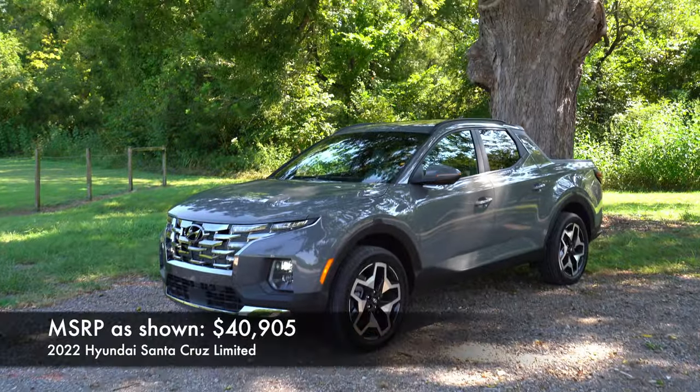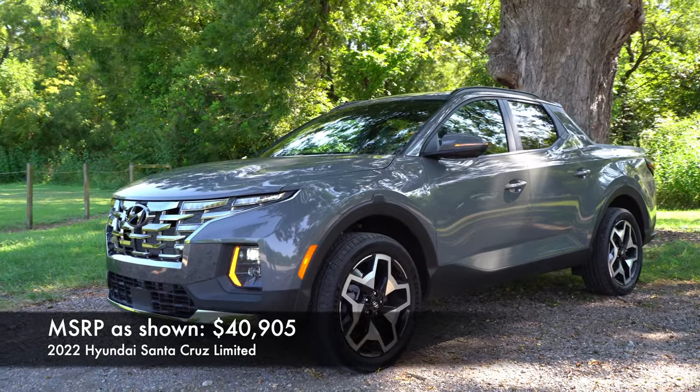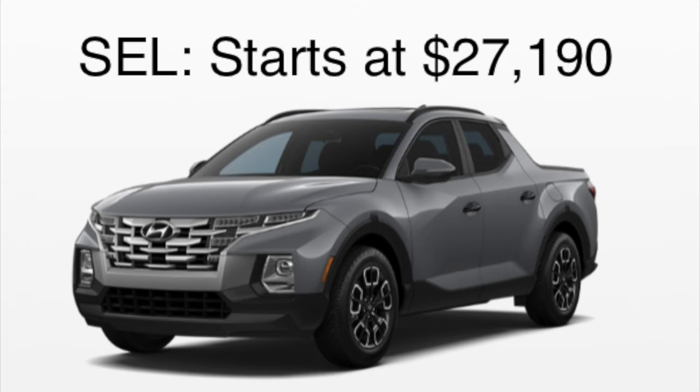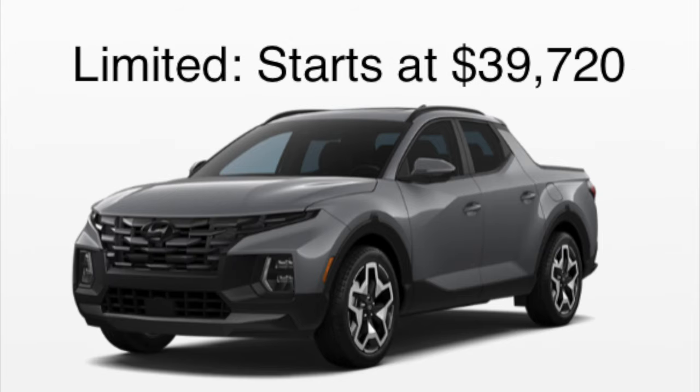This is a brand new design, completely new for 2022 — the Santa Cruz. With the trim levels, you're going to start with the base SE and the SEL, which is a good value trim, then the SEL Premium, and then the top-end Limited, which we have here.